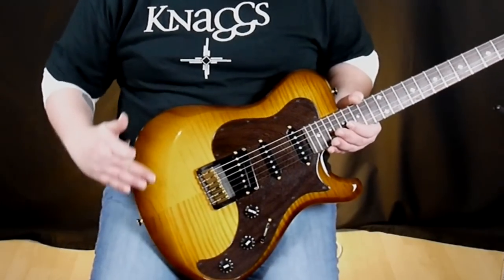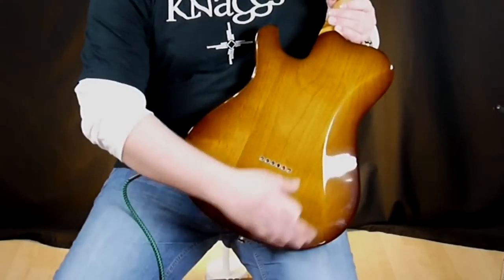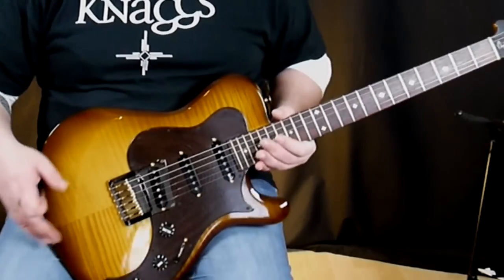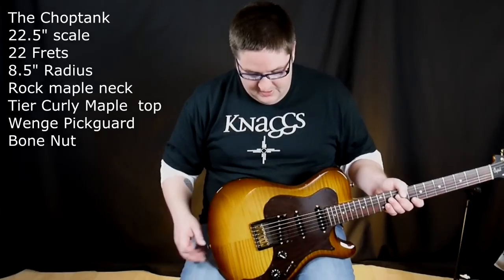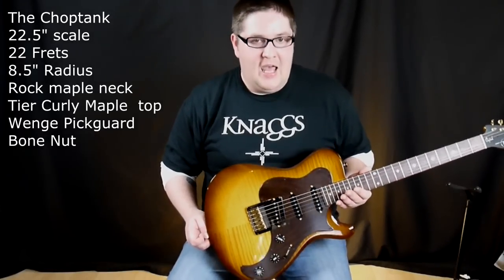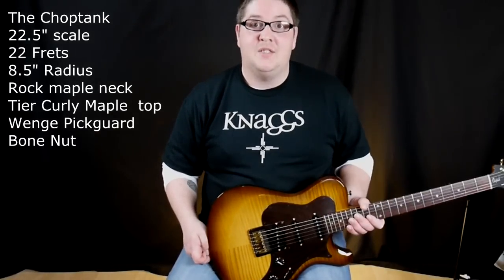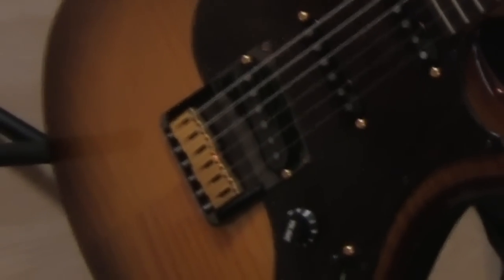As you can see with the body, we have this beautiful forearm carve and a really nice tummy cut. We've got the string-through body and a nice carving on the cutaway. You can tell this guitar has heavy PRS influences and also some Fender influences. On the Chop Tank we have this unique design tailpiece, and as you can see the neck pickup is housed in the bridge.